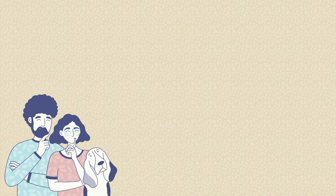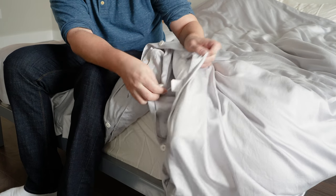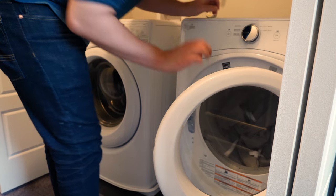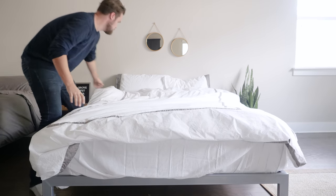Now I want to answer some frequently asked questions about duvet covers. First question: what is a duvet cover used for? It's used for a couple of things. First, putting it around a comforter or a duvet insert makes it easier to keep that bedding clean — it's much easier to clean a duvet cover than the insert inside. It's also good for changing the look and style of your bedroom by putting a different duvet cover on your comforter or duvet insert.